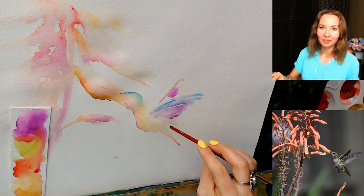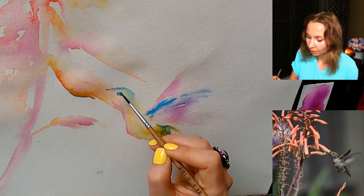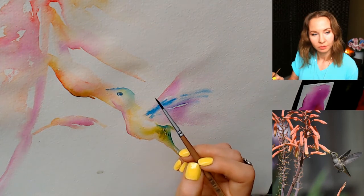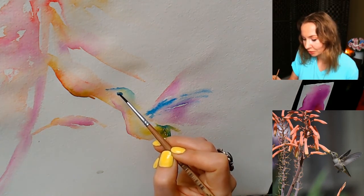Now it looks like a butterfly — look! I'm speechless right now, I can't even breathe. This is a magical moment in the whole demonstration — to see how your subject comes alive.